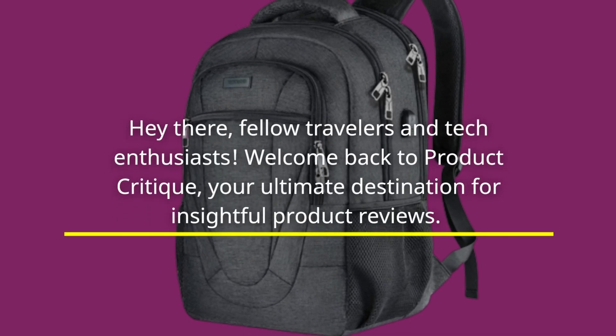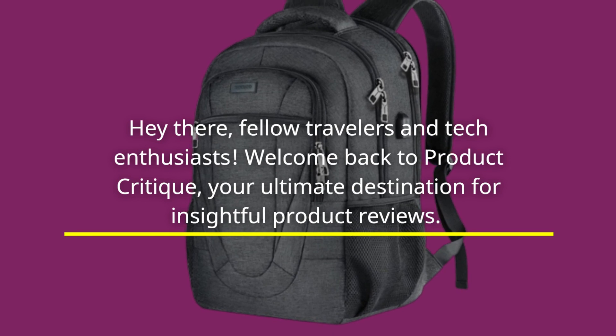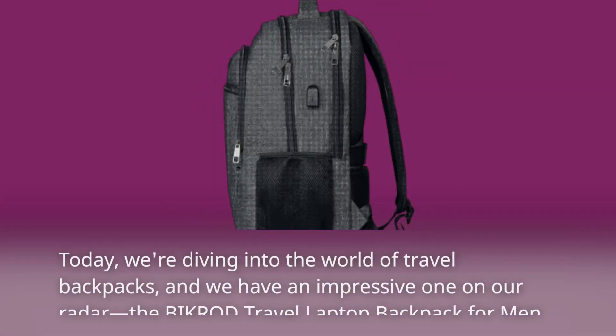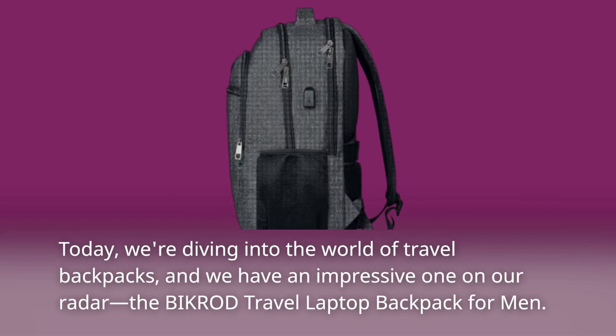Hey there, fellow travelers and tech enthusiasts! Welcome back to Product Critique, your ultimate destination for insightful product reviews. Today, we're diving into the world of travel backpacks, and we have an impressive one on our radar.